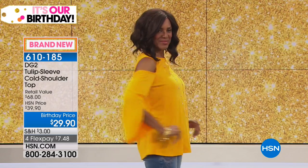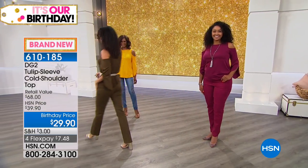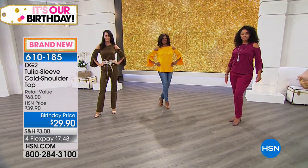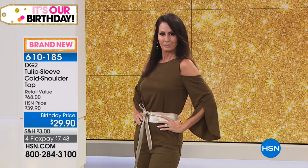Our shoulders are a safe area — not our underarms necessarily, but certainly our upper shoulders are such a safe area to show, and I do believe there's something wildly sexy about that. I think these are never going away — cold shoulders are here to stay.